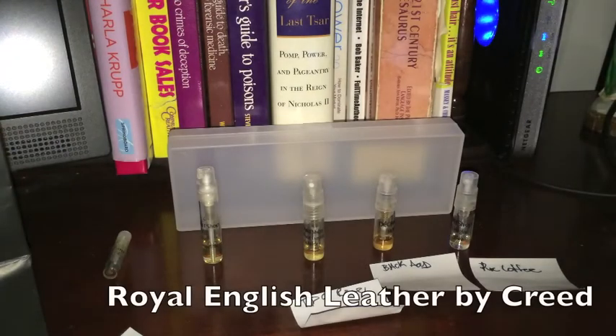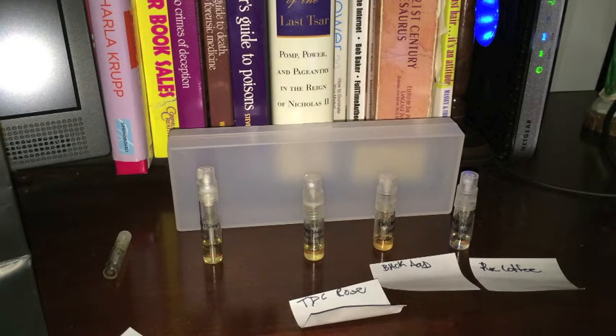Next one is a Creed scent, guys — this one is Royal English Leather. It's a Creed scent that I don't think has been officially discontinued, but can be really tough to find. Creed says — and take that with a grain, or actually a bottle full of salt — that this scent was commissioned for King George in 1781. I think Creed's pretty delusional. Supposedly the king loved his leather gloves and wanted to smell like that, so he commissioned Creed to make this scent. Notes are Mandarin and Bergamot on top, Ambergris in the middle, and Leather and Sandalwood at the base. This is one of the most boring scents I've ever smelled in my life — I almost went to sleep smelling it.